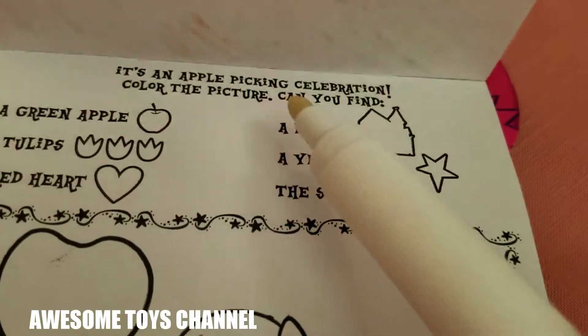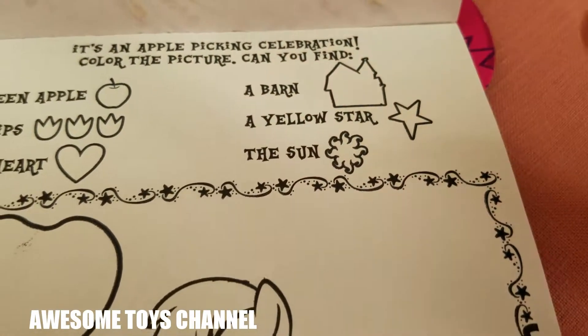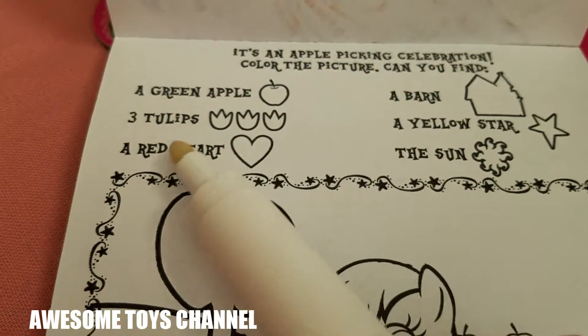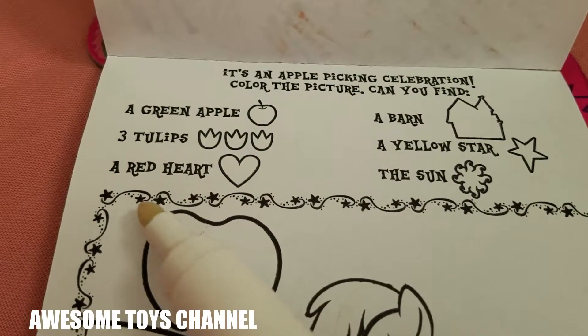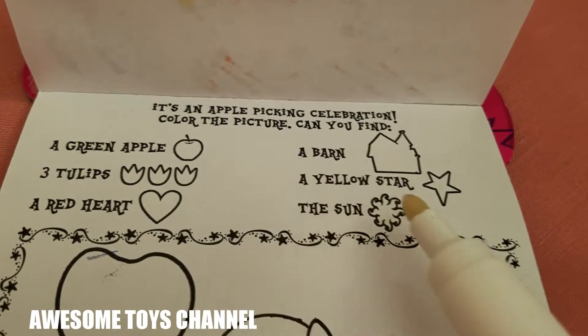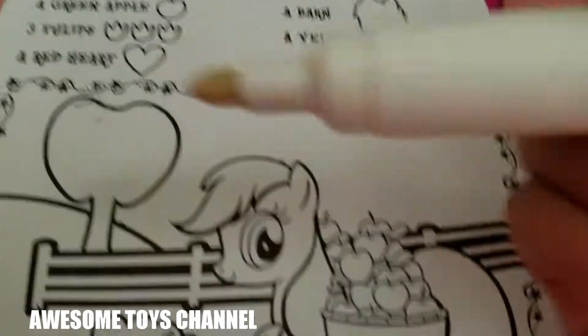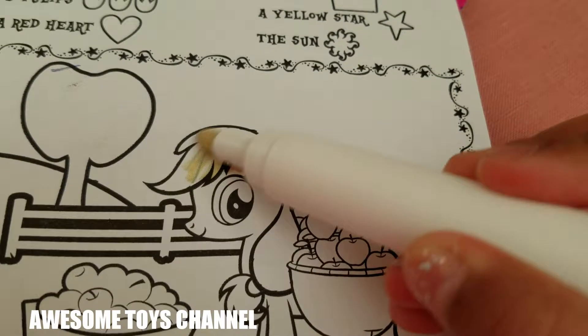It's an apple picking celebration! Color the picture — you can find the green apple, three tulips, a red heart, a barn, a yellow star, and the pretty sun. Let me fix this — let's start coloring. First I'm going to color Applejack.